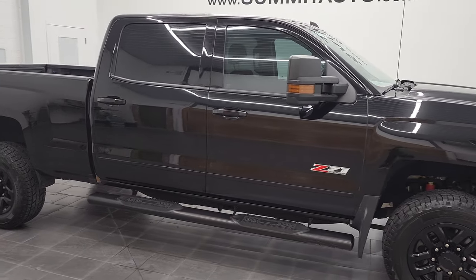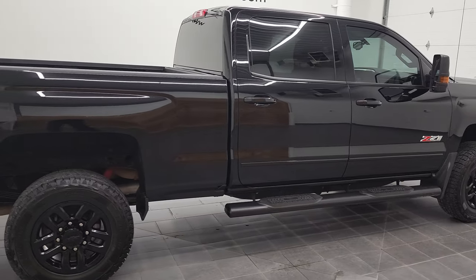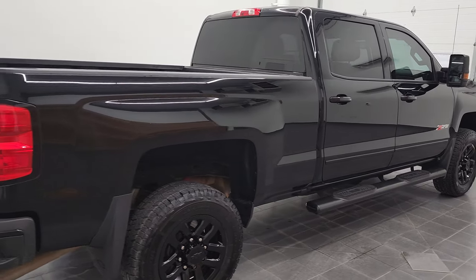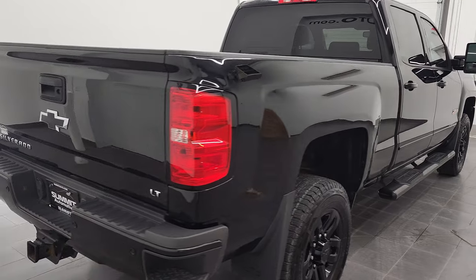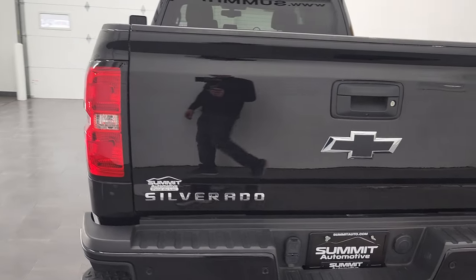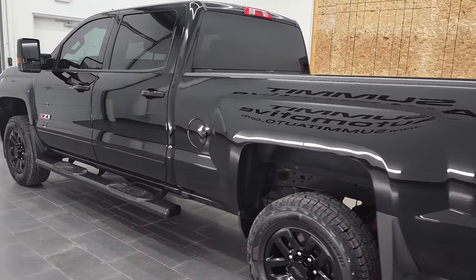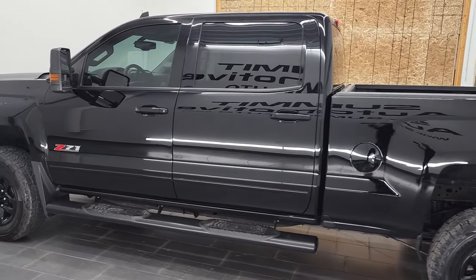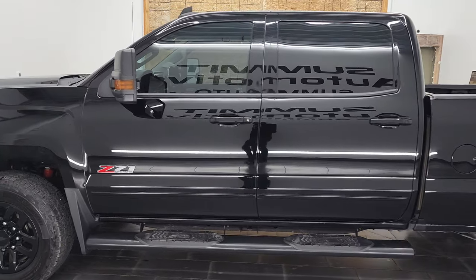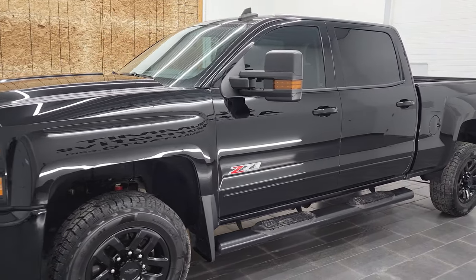Hey, this is Brett and this 2018 Chevy Silverado 2500 Crew Cab Short Box LT1 is stock number 12617Z. We are here at Summit Automotive in Fond du Lac, Wisconsin — your new and used heavy duty truck headquarters. This 2018 Chevy Silverado 2500 Crew Cab Short Box LT has the six liter V8 gas engine.